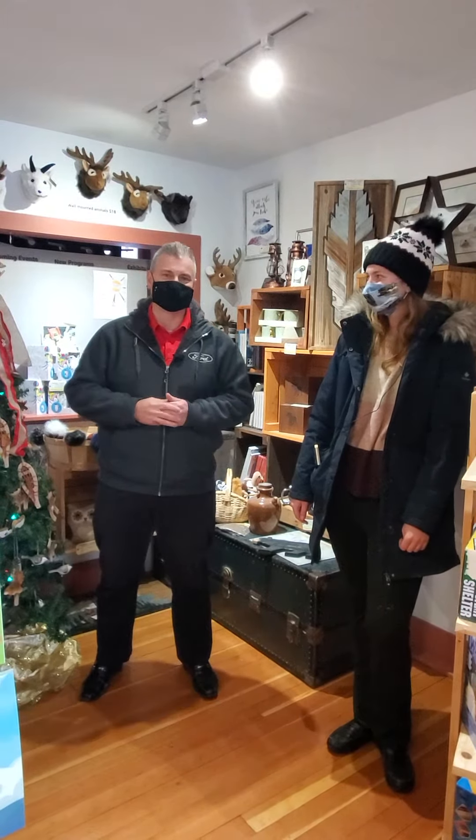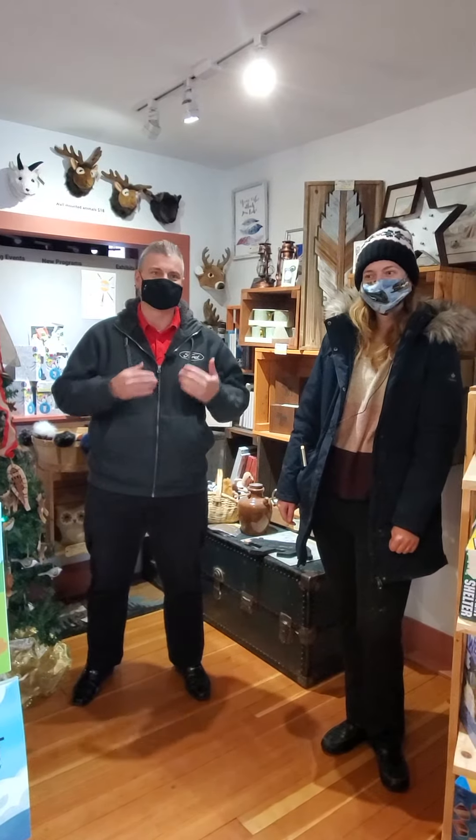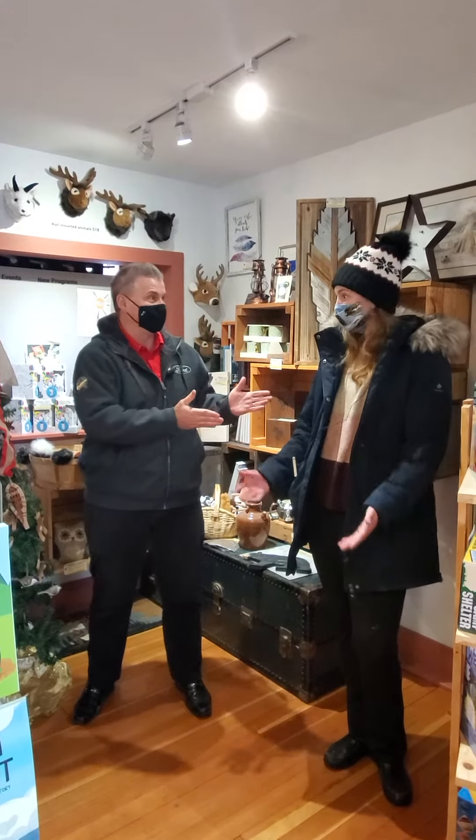Good afternoon, everybody. Welcome back. We are doing another road trip. Allison and I snuck out of the office and got out to the family museum here in town. We're sitting with Maddie — she's the director — and she's going to give us a little bit of the railroad history part of the museum. So I'm going to let Maddie take it away.